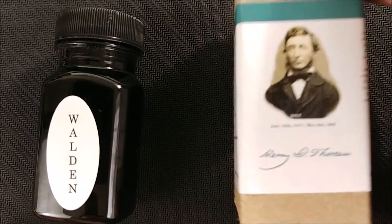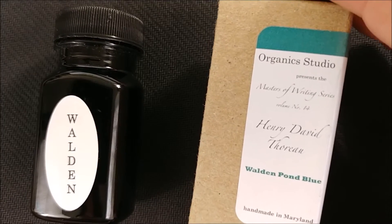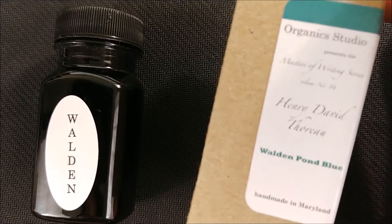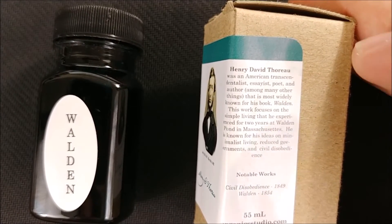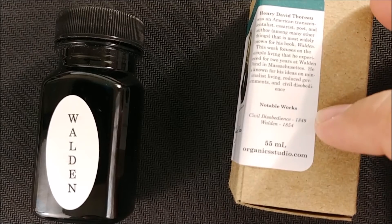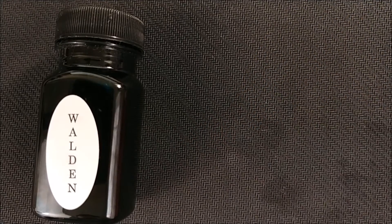The box has some pretty interesting stuff on there. It has Henry David Thoreau right there — he's an author if you aren't aware. It says Organic Studio presents the Masters of Writing series, volume number 14, Handmade Maryland. It has something about Henry David Thoreau, the ink bottle size, the website, as well as some notable books he had written, which I think is very, very cool. Very plain cardboard package otherwise.